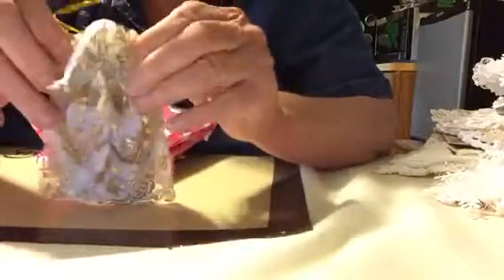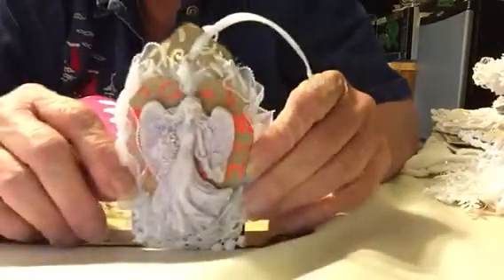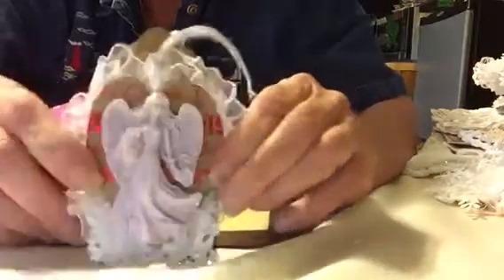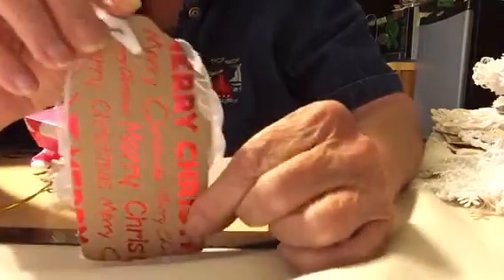Another little bag. My goodness, I feel like it's Christmas. I've never gotten so many presents for Christmas. And this is a tag. Beautiful angel — did you make this Belinda? It's beautiful. Light lavender color. And it says Merry Christmas on the back.